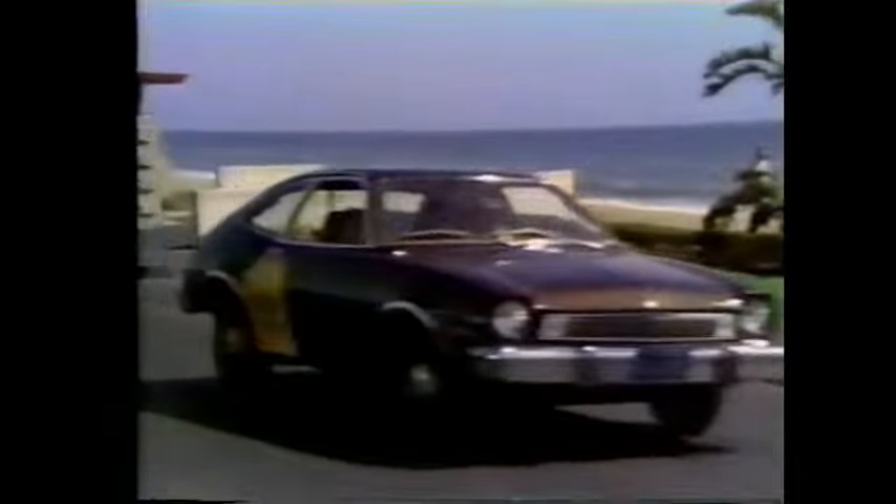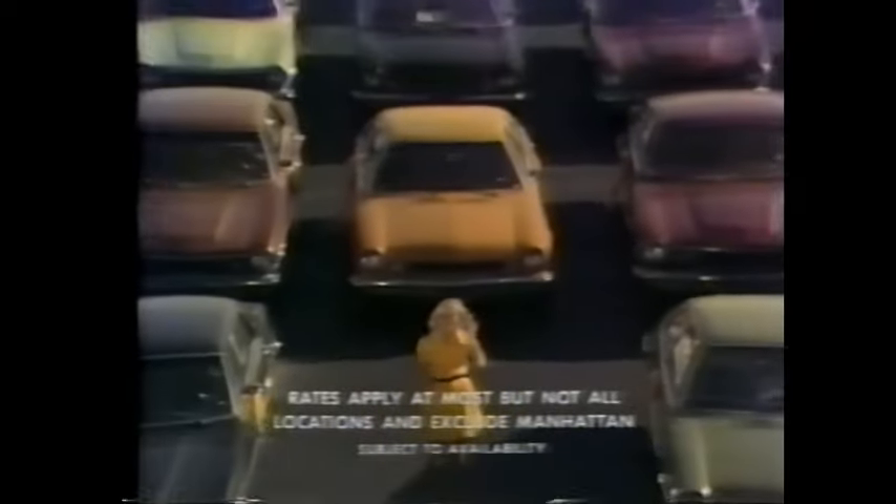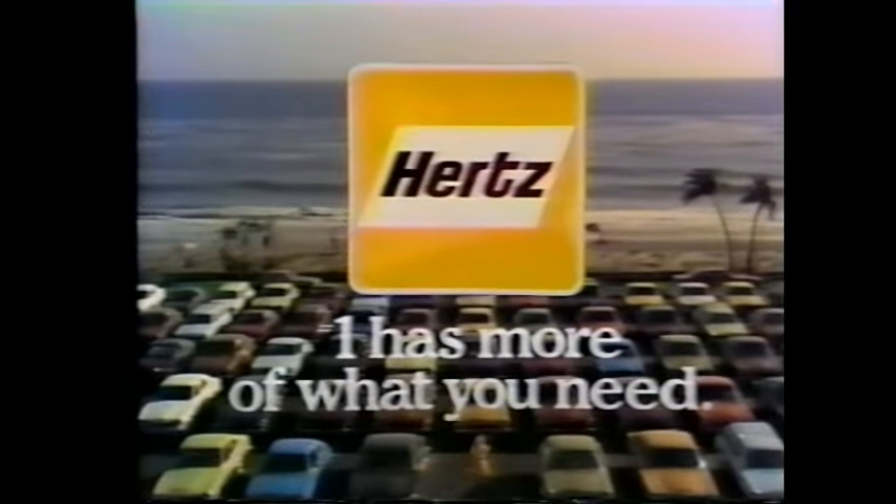For your vacation, Hertz has more of what you need. More economy-sized cars: Ford Pintos at $9.99 a day plus mileage and gas, four-door Mavericks at $13.99 plus mileage and gas. Rent for a week and get unlimited mileage. To get these non-discountable rates, call Hertz or your travel agent for a confirmed reservation. Rates apply at most, but not all locations, and exclude Manhattan. Hertz has more of these cars than anyone. Number one has more of what you need.